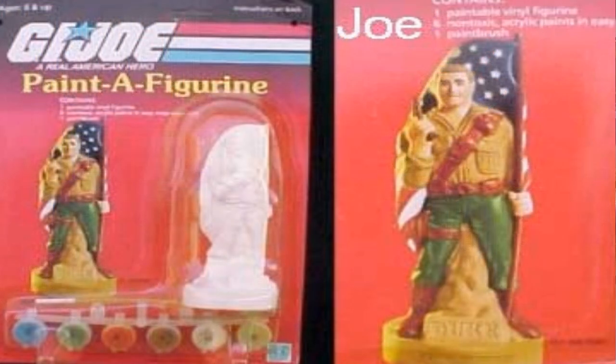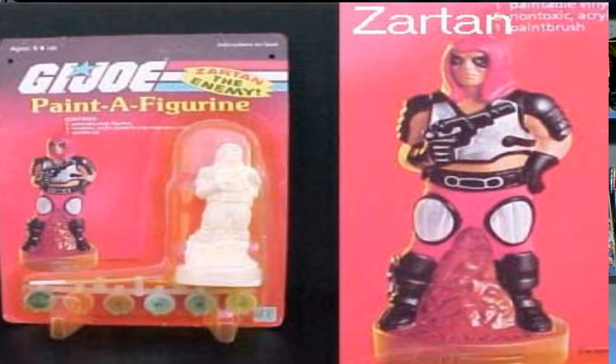Number seven on the list is the infamous paint-the-figure line by Hasbro. These were released in 1984 alongside the D&D ones — War Duke, Strongheart, Mr. T, and that stupid dog from the cartoon. There were only two offered in this line: Duke and Zartan. While looking for pictures, I stumbled upon one mint-on-card for sale on eBay, and it was fetching $100. The paint is surely dried up by now, but with this more intricate paint-by-numbers design, you could use any color you want. These would look awesome on a shelf painted up and looking pretty.